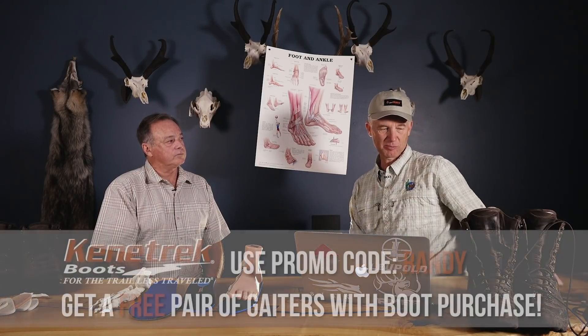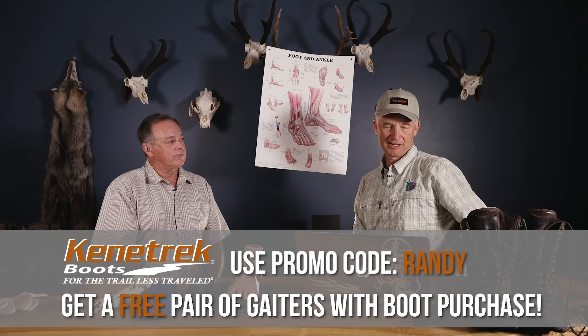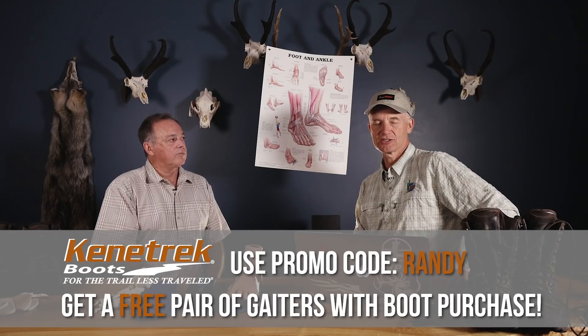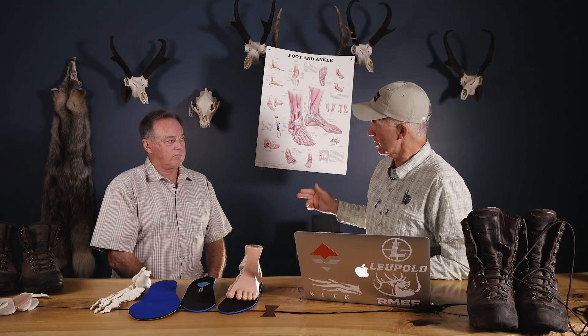Your foot structure definitely changes over time. I want to thank Kenetrek for making this possible — go to Kenetrek.com and use promo code Randy when you buy your boots and they'll give you a free pair of gaiters. Stay tuned — we're going to talk about a lot of things every elk hunter should know about your feet before you have a problem in the backcountry.